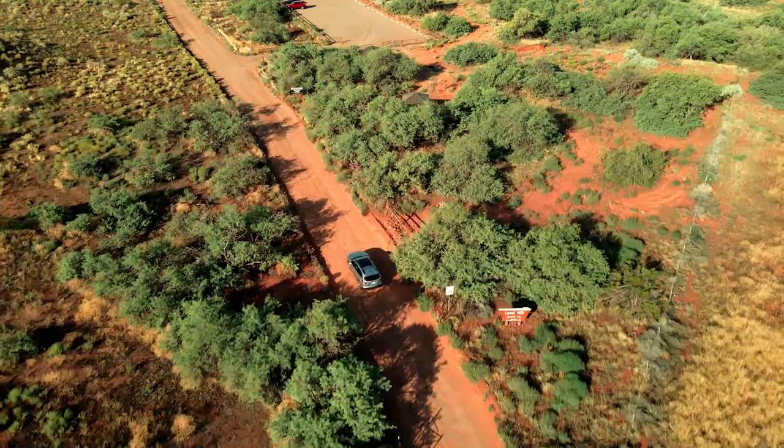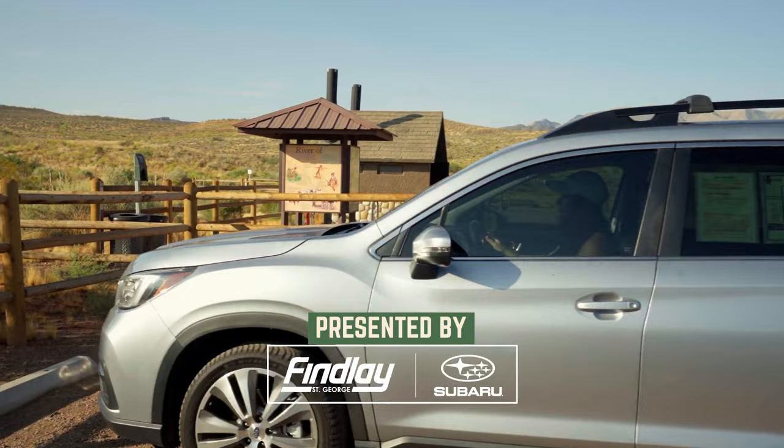Thanks to our friends at Findlay Subaru St. George, we cruised over in the Subaru Ascent to go out on the Anasazi Trail. Let's discover the desert.